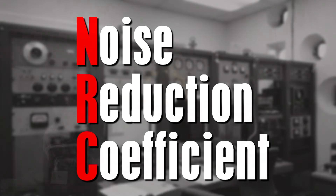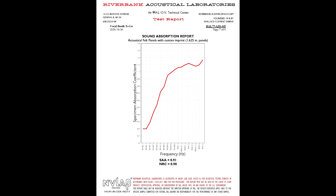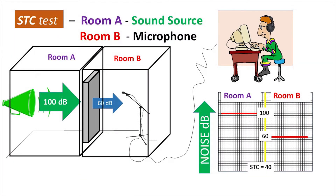A perfect example of this would be in our Flutter Echo video. The NRC is a logarithmic representation of the decay rate, decibels per second, due to a panel or object with a defined surface area absorbing energy compared to the decay rate in a standard reverberant room without the panel or object. STC stands for Sound Transmission Class. Construction materials and wall assemblies are sorted into different classes by the amount of sound lost in transmission from one room through a barrier and into another room.